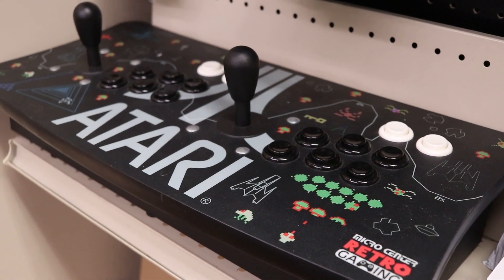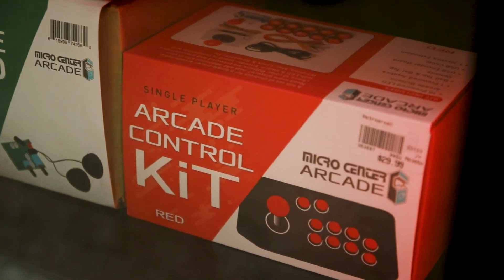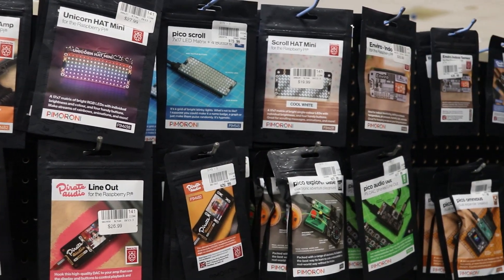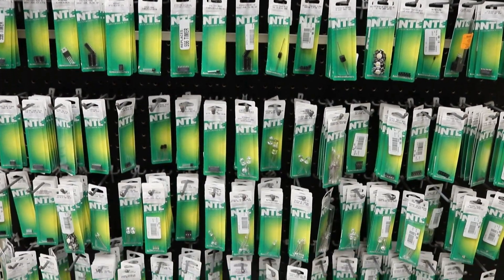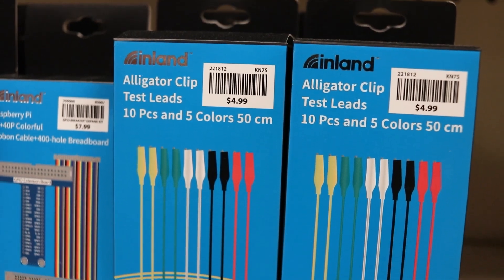We're always working to stay up to date on the latest trends as well as carrying the old standbys. We carry an assortment of products from vendors such as Adafruit, Pimoroni, SparkFun, Raspberry Pi, and more. Make sure to check out our full selection of electronic components and cables from alligator clips to zener diodes.